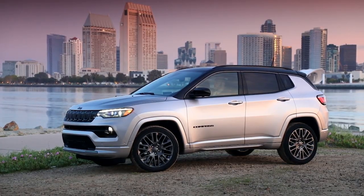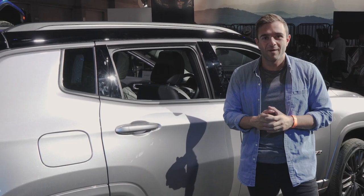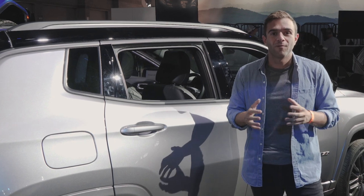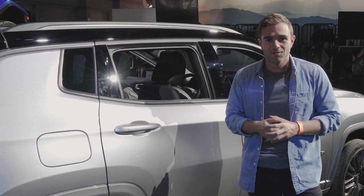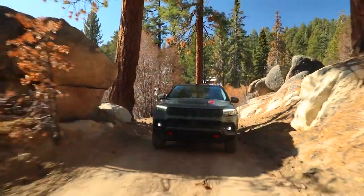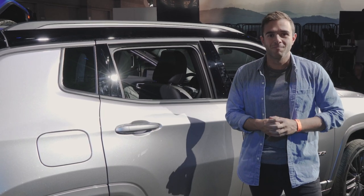The order books for the 2022 Compass are open. We don't have pricing information yet, but we expect to get that later this year when the car officially goes on sale. Just like before, there are a few different trim levels to pick from. The one we've been filming is the high-altitude trim. Jeep also pulled the cover off the Trailhawk off-road version. For more information, you can follow us on social media at MotorOneCom.